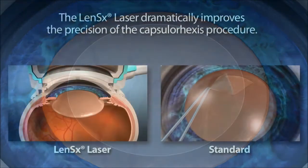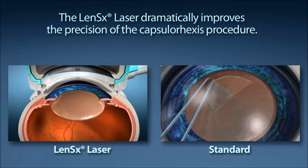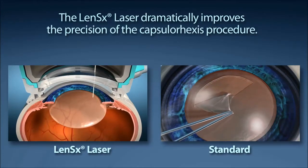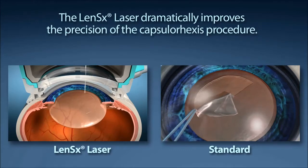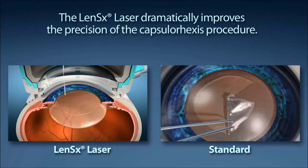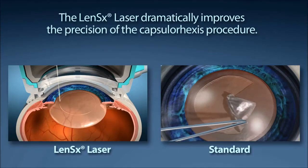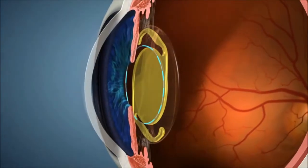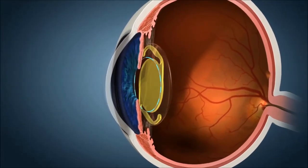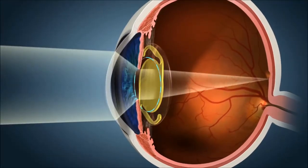In standard cataract surgery, this step is performed by the surgeon manually creating a circular opening with a handheld instrument. The LensX laser offers your surgeon laser precision to create the circular opening and allows the lens placed to have the best possible effective lens position. This allows you to experience the most predictable post-operative results.